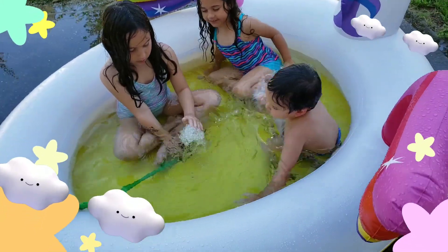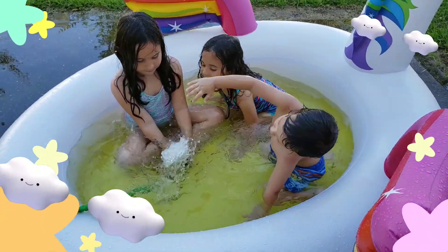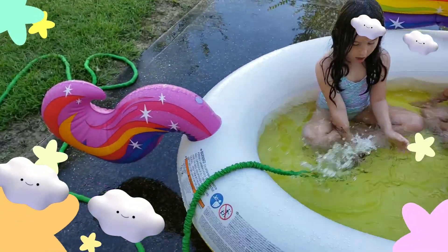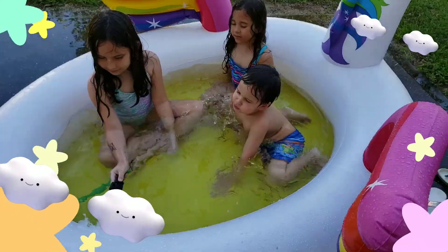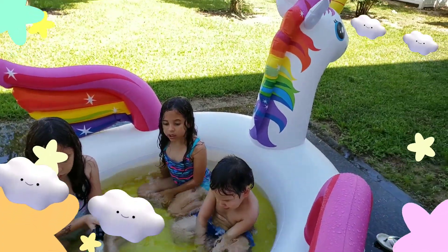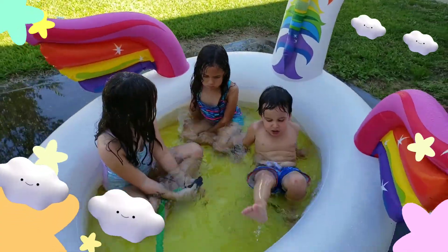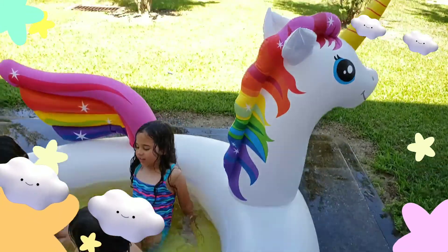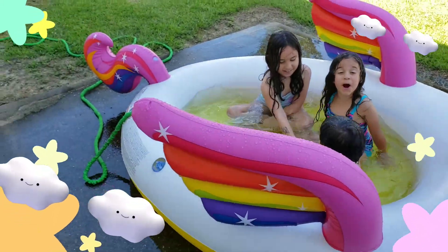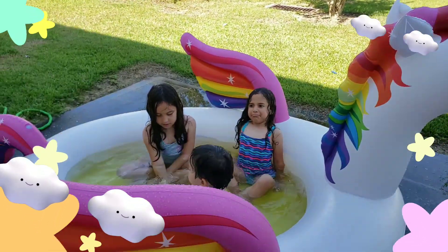If you guys don't know — and I don't think we've announced it yet — we are planning on moving in about a month or so, and we will have our very own in-ground pool. Until then, I have to get them a unicorn pool, which is so awesome. This thing was only like 18 bucks at Walmart. It's just the coolest.